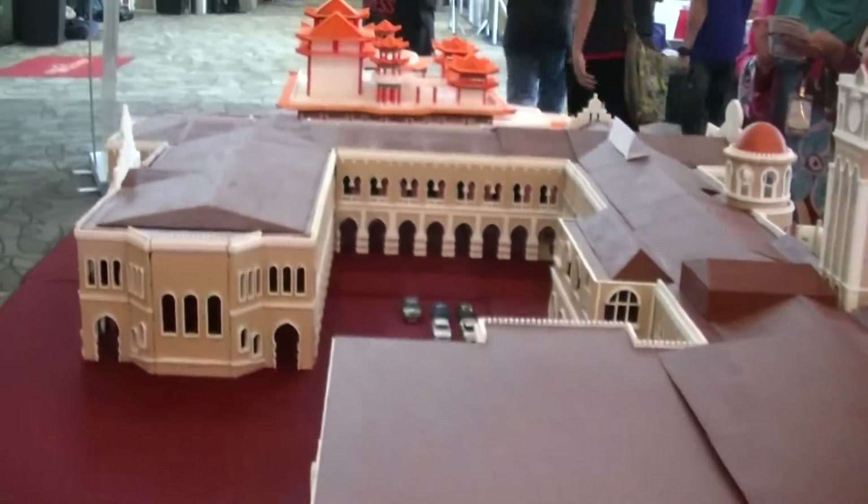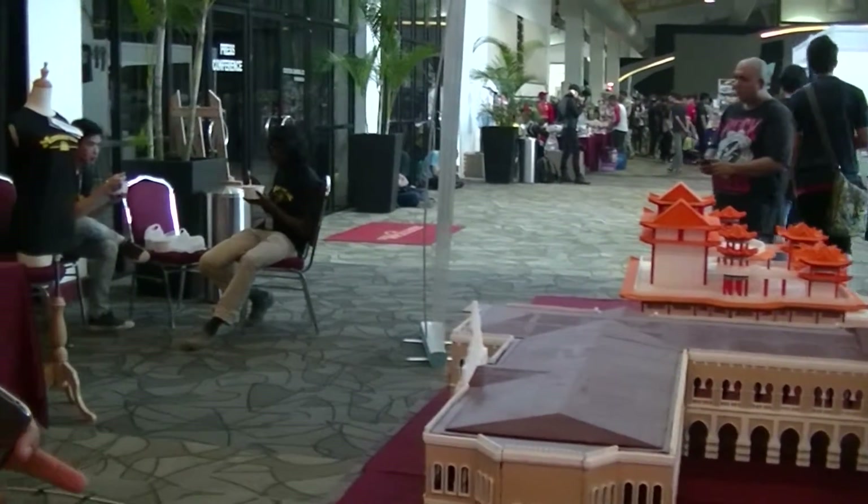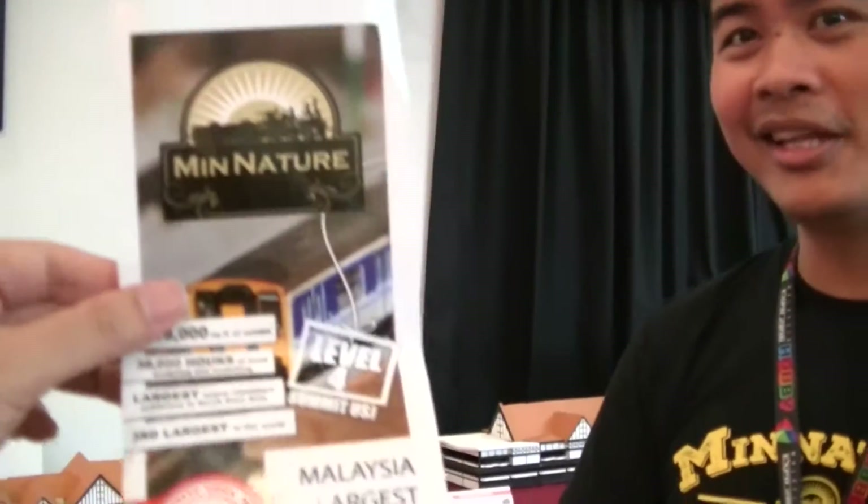The buildings we bring here are just part of the entire layout. This one is on a table platform, but the one we have is on landscapes. We've got trains running around, roads and cars, and a lot of storylines inside. How much is it to go inside? Currently, the board have not decided.